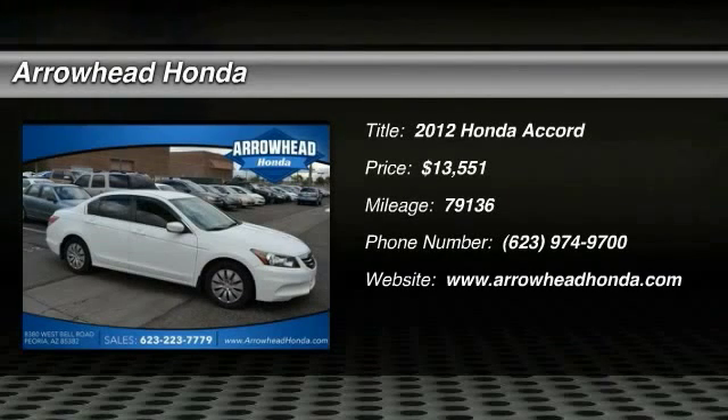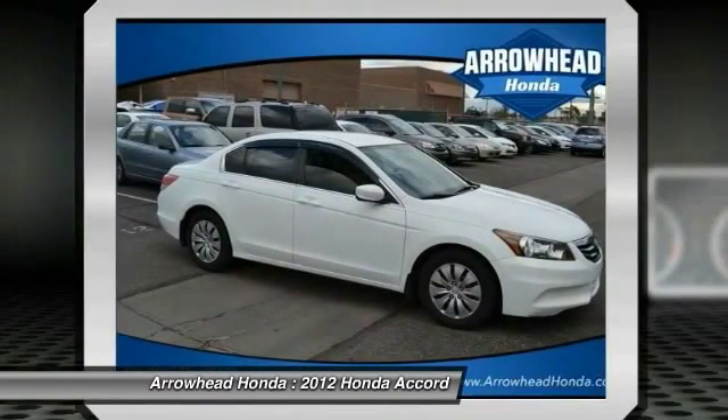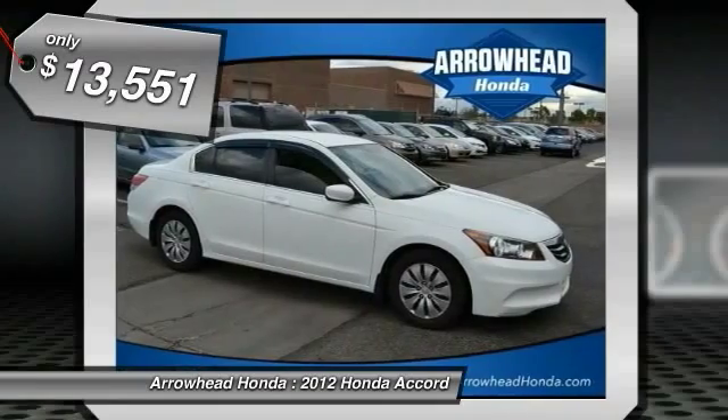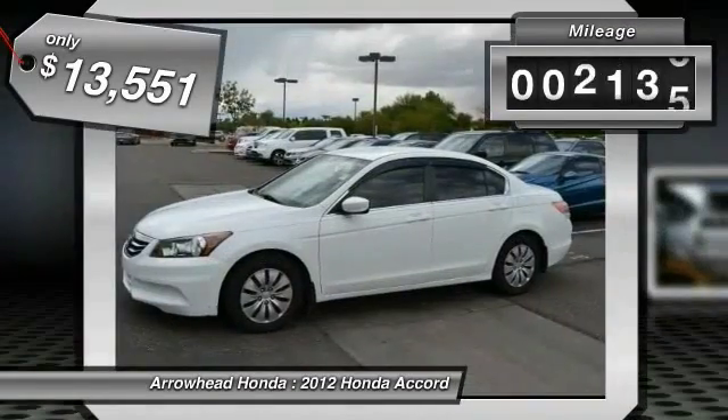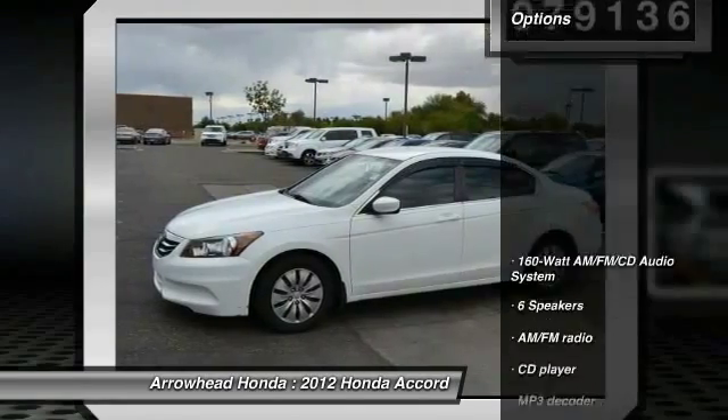The 2012 Accord — ingeniously simple, yet overflowing with luxury and technological creativity. All that and more in the Accord, and it is priced below $15,000. This vehicle has less than 80,000 miles.